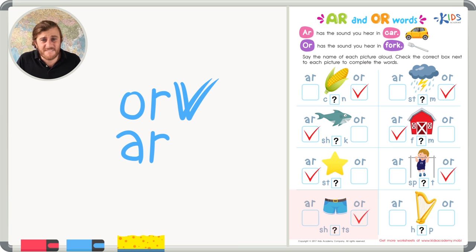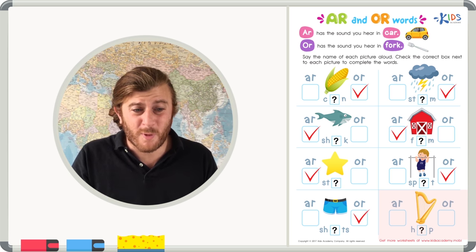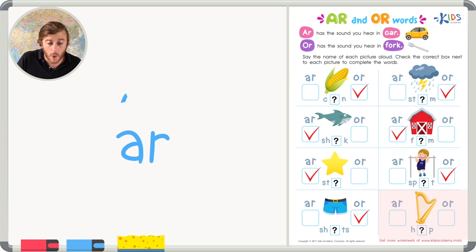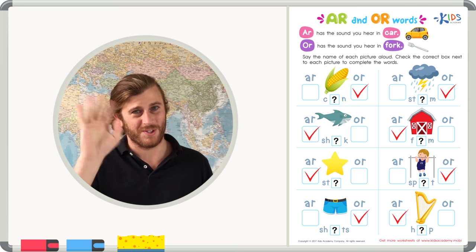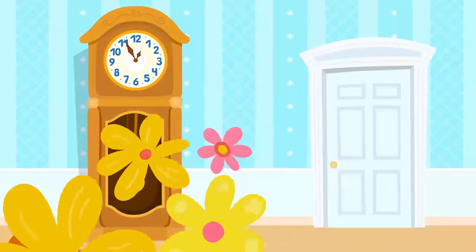And finally our last picture — I see a harp. Have you ever seen a harp before? They're really cool instruments. Let's try sounding it out: 'h-A-R-p' or 'h-O-R-p.' I think it's A-R — 'harp' — because 'h-O-R-p' just doesn't sound right. Boys and girls, you can use this strategy to sound out most any words. Look at the picture, listen to the sounds. Great job! We'll see you next time.